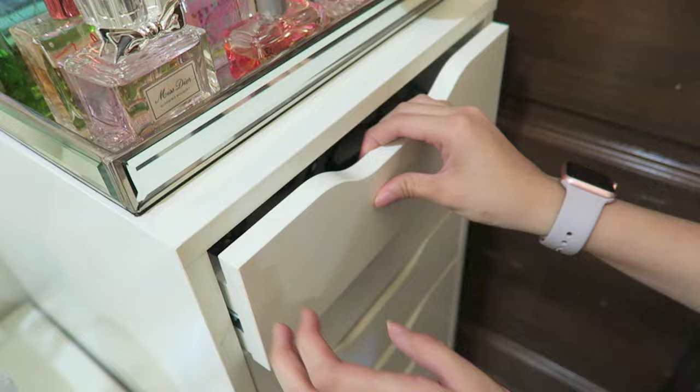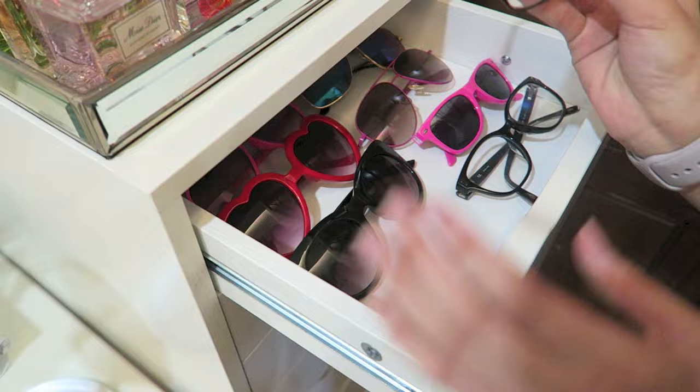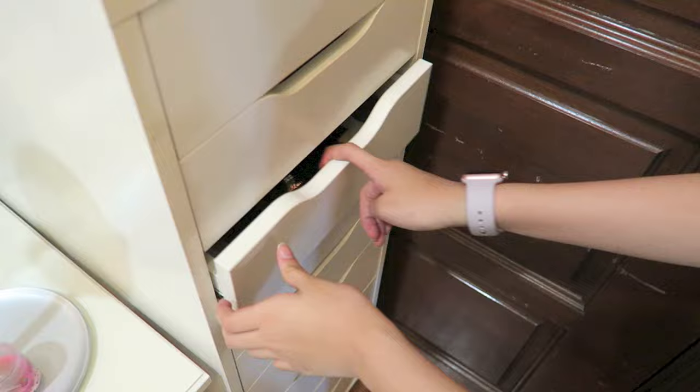Let's go through the drawers one by one. This first one is where I keep all my sunglasses in an orderly fashion, and my spectacles. Next, this is all of my makeup — all my palettes. I got this one from Muji as well, it's like a bronzer. And all of these are like Tanya Burr blush and so on — palettes.